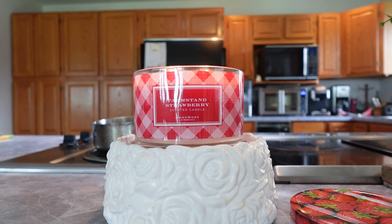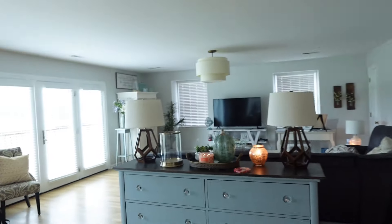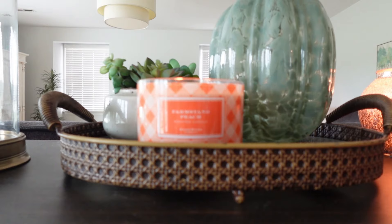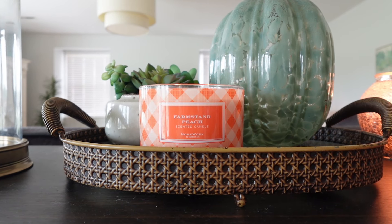I always have to burn these three scents at the same time so they mix together and create this heavenly trio. I'm going to pick it up and we're just going to walk — I normally do the editing but not feeling like it today. The second one, right here in the entryway, is the Farm Stand Peach.